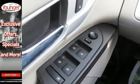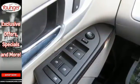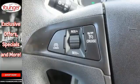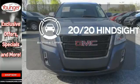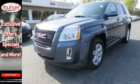Plus it has an emergency communication system, low tire pressure warning and stability and traction control. See objects previously out of sight with a rear view camera. This terrain delivers.